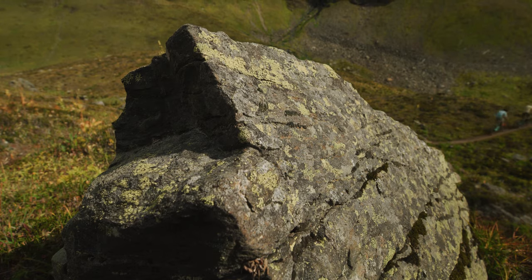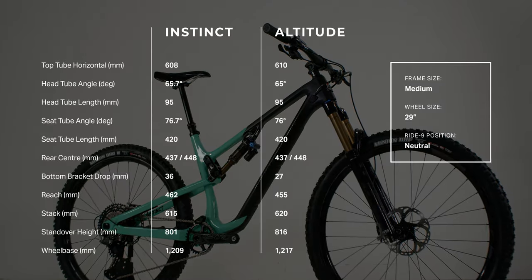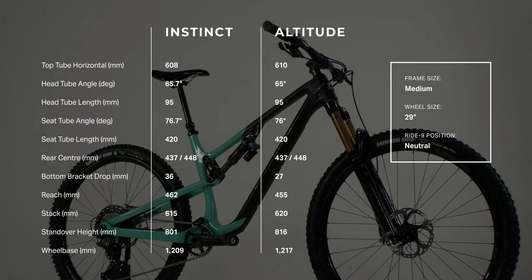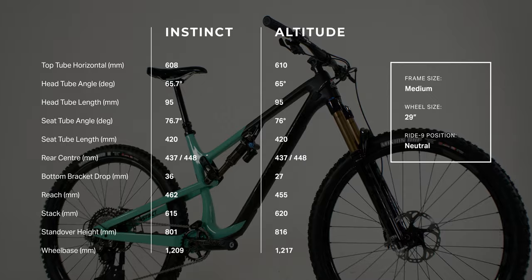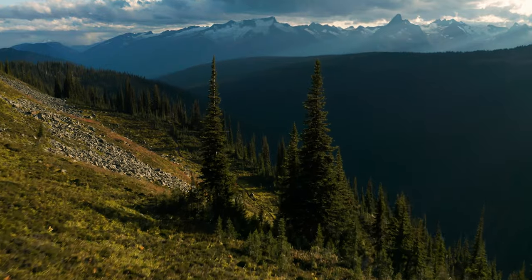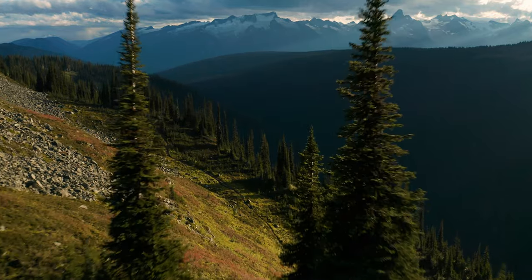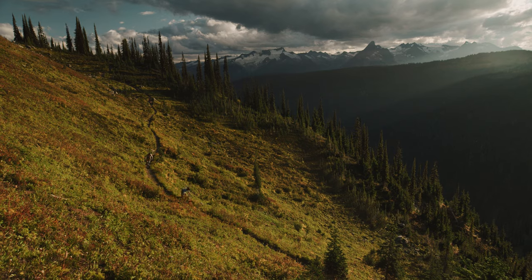Let's go into a little bit of detail on how we made that happen. The geometry of the Instinct differs from the Altitude in some subtle but crucial ways. The head tube angle and the seat tube angle are both a little bit steeper. The bottom bracket is lower, the stack height is lower, and the reach is a little bit longer. All of that gives the rider a better position for attacking the climbs while still retaining some stability for the descents.